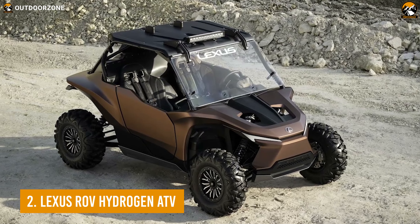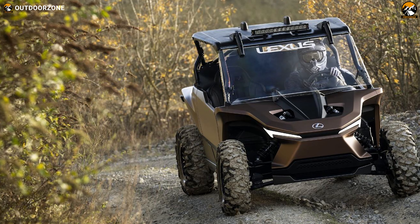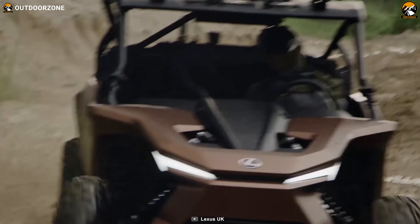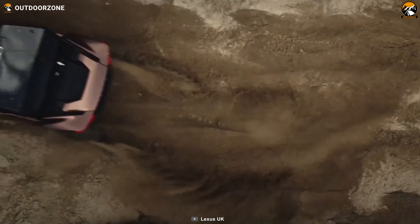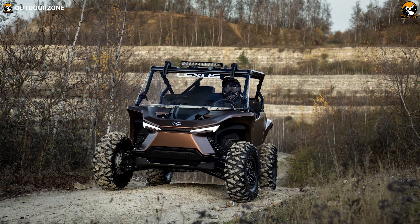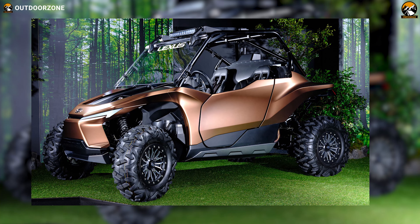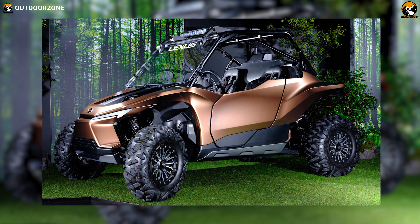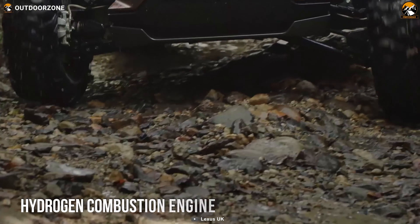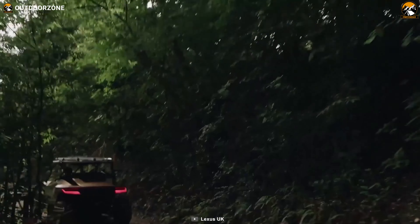What if you get to enjoy the elegance of luxury cars and the endurance of a dune buggy altogether without harming the environment? Lexus just brought the perfect choice with its ROV Hydrogen ATV, a recreational off-road vehicle to dominate your way. Lexus announced this hydrogen-driven, side-by-side ATV right after their battery electric SUV. This all-terrain vehicle uses a hydrogen combustion engine, which might not be as efficient as fuel cells, but can serve you with monstrous power.